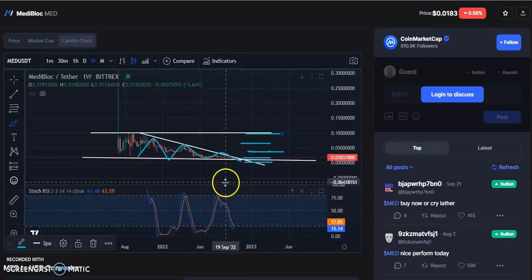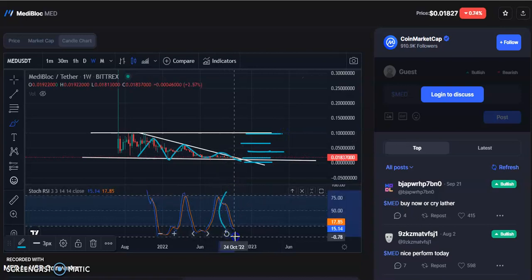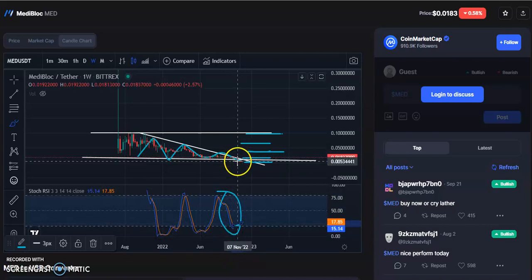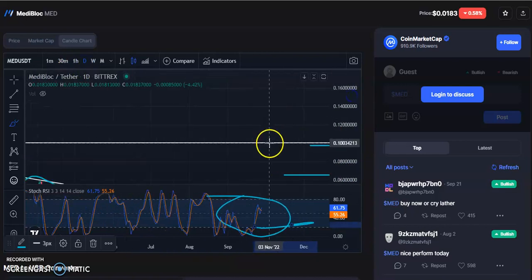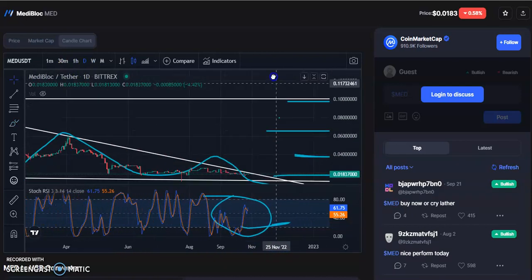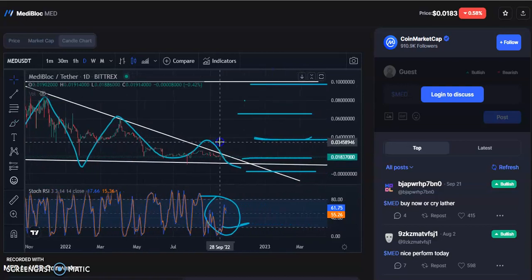On the weekly chart the RSI is falling, but there will be a reversal soon. Once the reversal happens you will see a breakout. If you go to the daily chart you will also see the same thing — after the breakout the prices will go up.